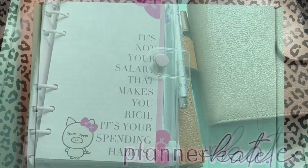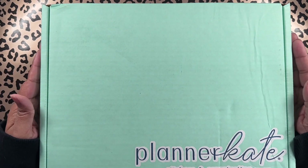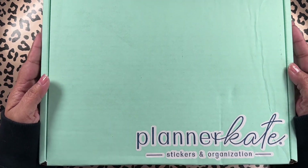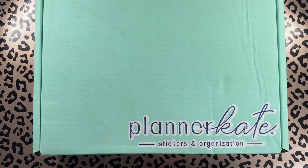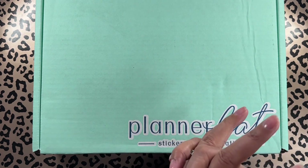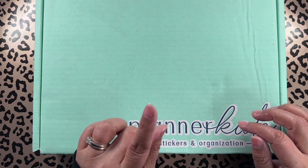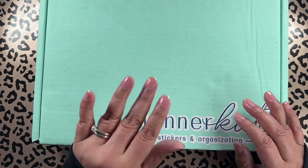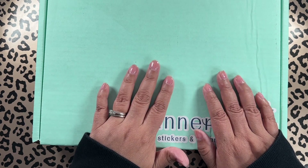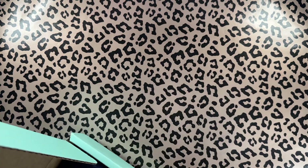Alright friends, so here is my first unboxing from Planner Kate. I'm in the planner community so I know about Planner Kate, but I actually never purchased — I don't even know why. There have been a couple times I've been on the website trying to order things, but this is my actual first order. I got my first kit from my cousin which I love — it was a really pretty purple pinkish leopard print, so cute.